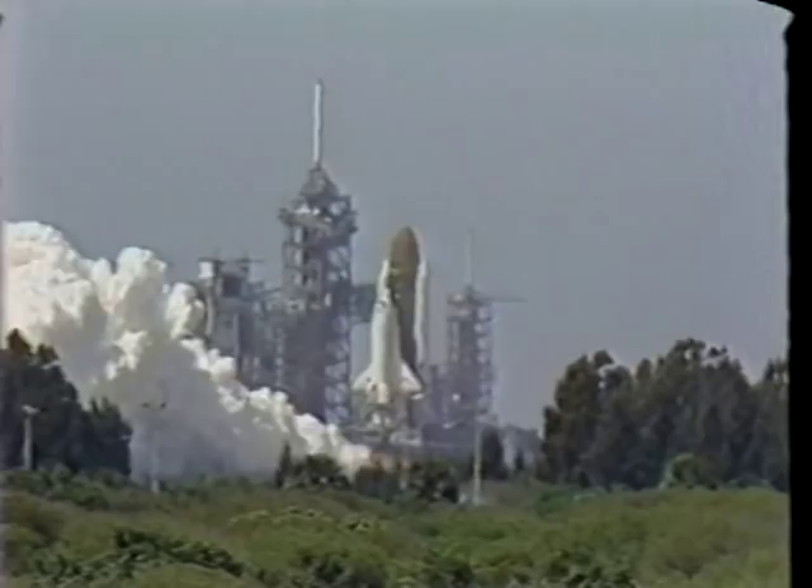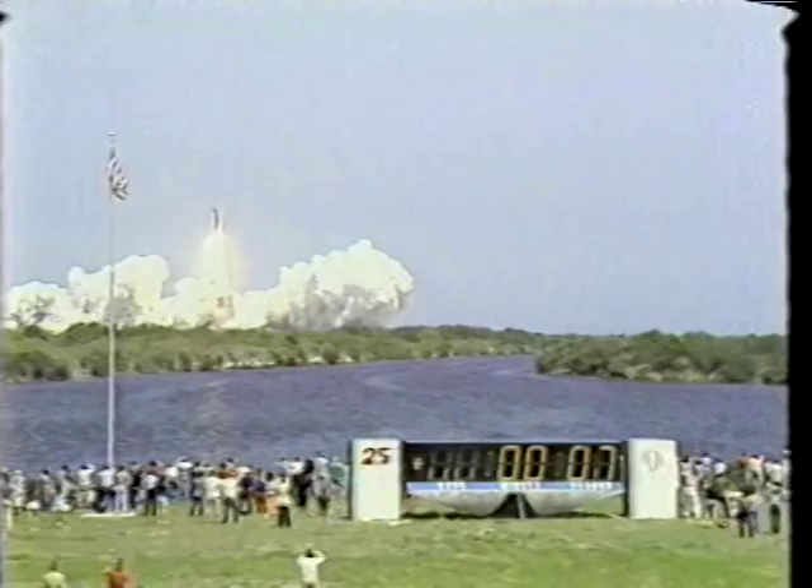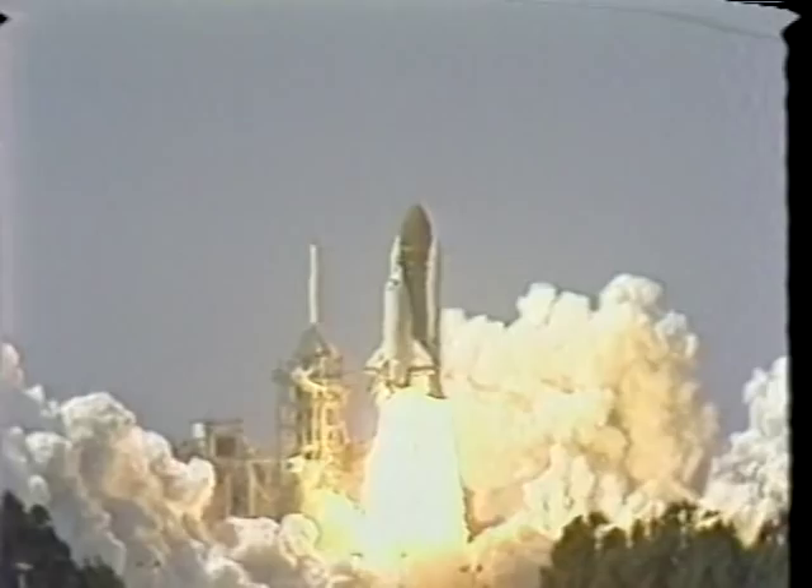When the solids get a hold of you right here, you know you're going where those solids want to go, and you hope that something keeps them pointed in the right direction because you're on your way.